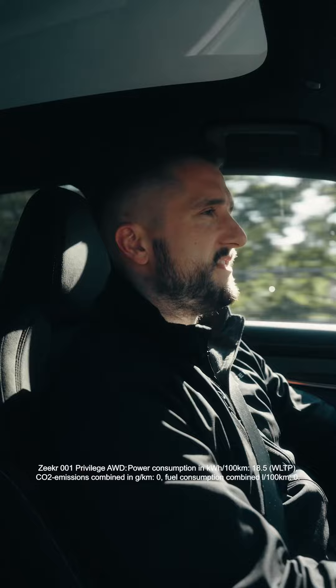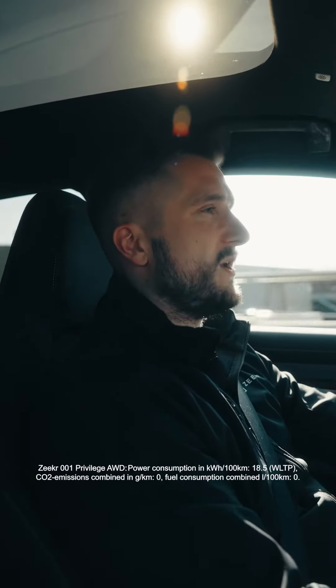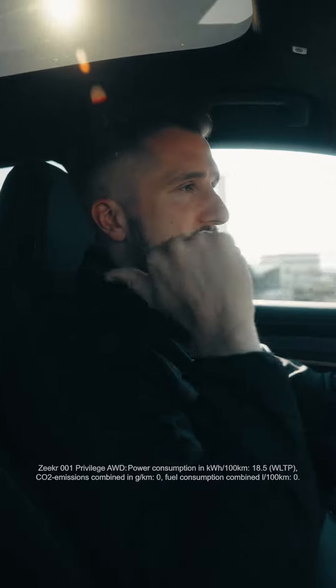Number five, infotainment. We have a 15.4 inch central display. Right in front of me there's a fully digital instrument cluster. We have a head-up display as well, and there's also a display in the back.